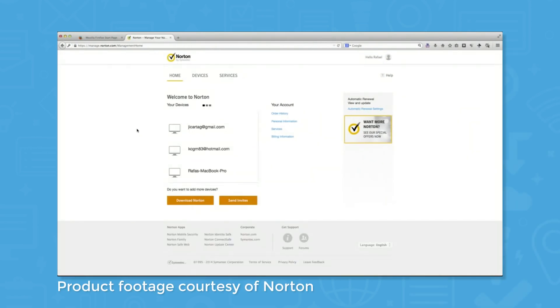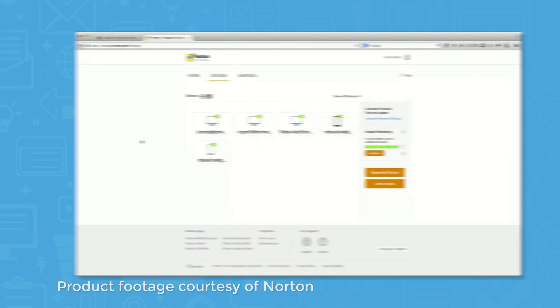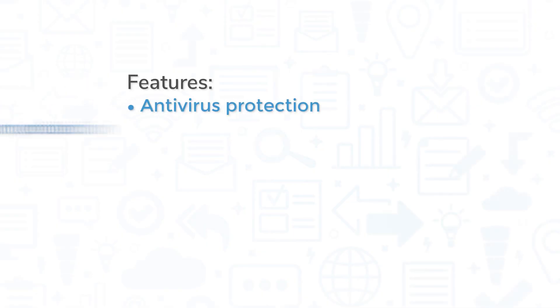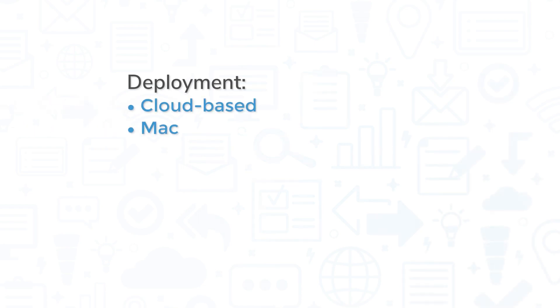Norton Small Business is a straightforward yet effective anti-malware and device management program that can help you protect the devices your small business uses. The system comes with a variety of features from basic antivirus protection to email spam protection to password and remote device management. Being a cloud-based system, you can see which devices are covered from a central portal, and the software works on Macs and PCs in addition to iOS and Android mobile devices.